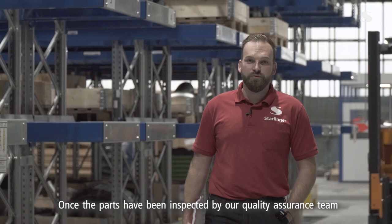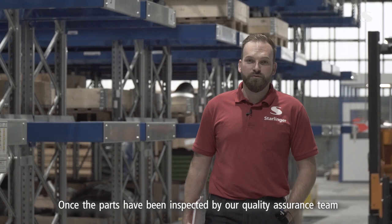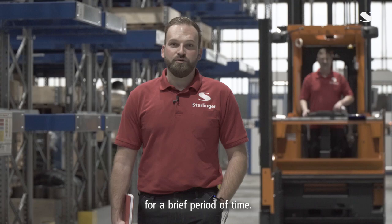Nach der Überprüfung und der Freigabe durch unsere QS finden diese ganzen Artikel für kurze Zeit einen neuen Platz in unserem Hochregallager.